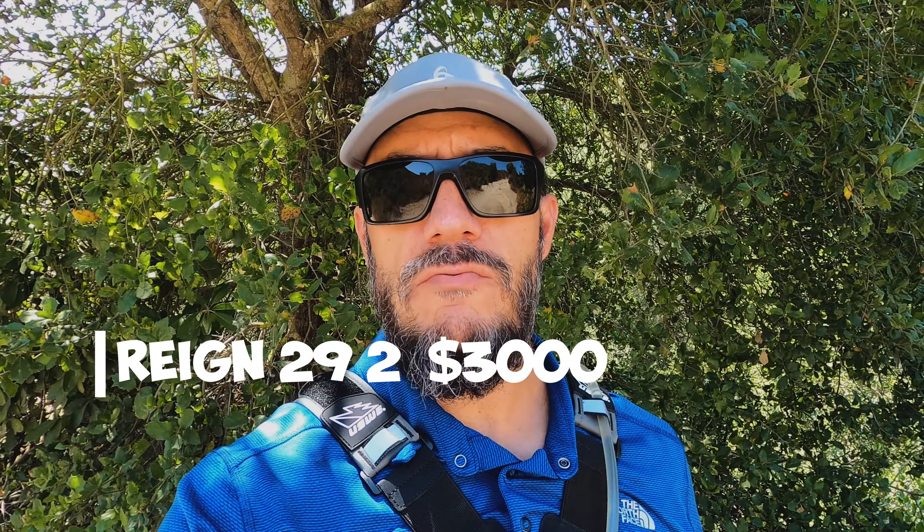The winner in the price category is the Giant Reign. It does have an aluminum framed option — the Giant Reign 29er Model 2 — that starts at $3,000. I rode a carbon bike for the review, but the aluminum model will be a little heavier and some components won't be quite as good, but this is the winner starting at $3,000. In a very close second place is the Ibis Ripmo AF version — the aluminum framed version.